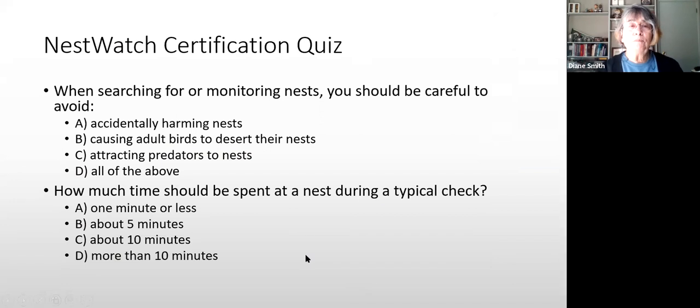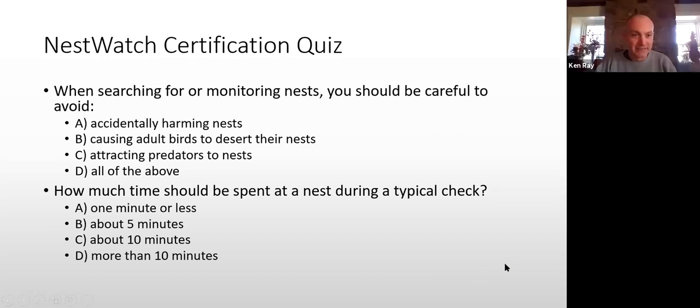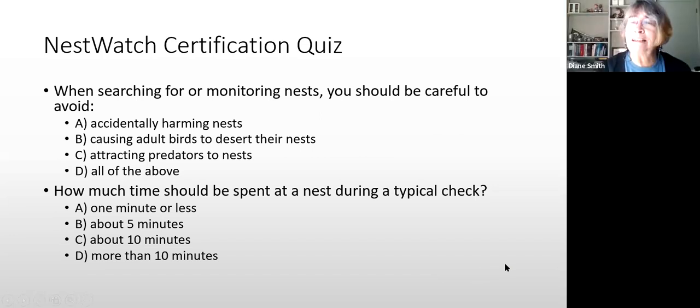Question 1: When searching for or monitoring nests, you should be careful to: A) avoid accidentally harming nests, B) causing adult birds to desert their nests, C) attracting predators, or D) all of the above. Ken answers D — correct. All of the above.